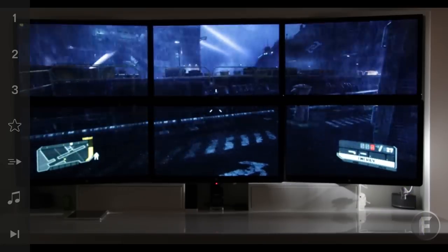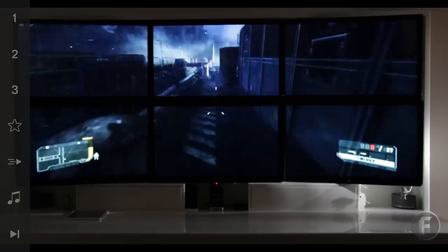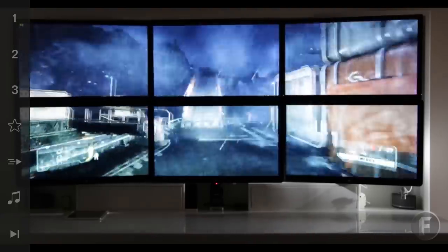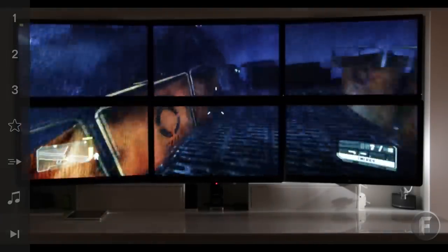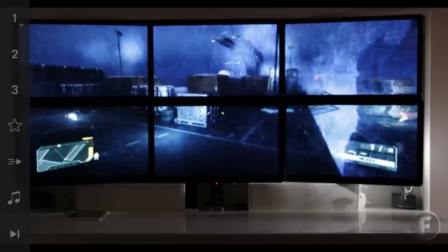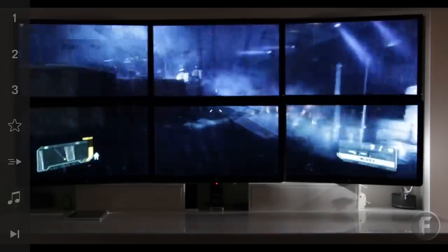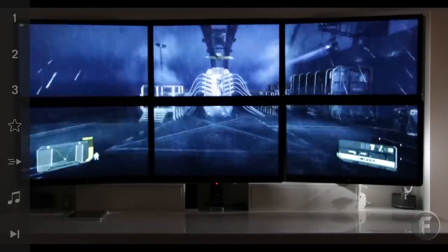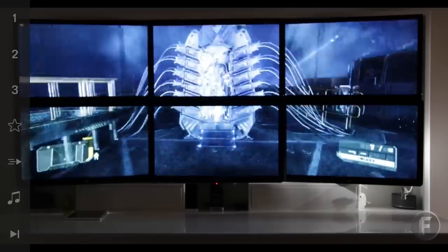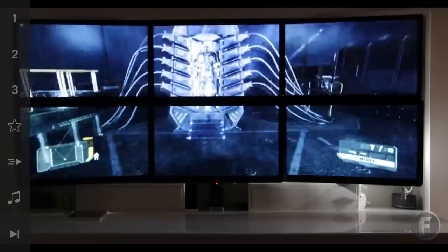Here we go — we're now running Crysis 3 on the Mac Pro, and at the moment I've got the resolution set to about 4880 by 1800, which is a fairly close comparison to true 4K video. Not the exact resolution, but somewhere in the region of that number of pixels. I've actually got six 27-inch screens here. I'll leave a link in the video description to my full room tour if you want to know the full setup.